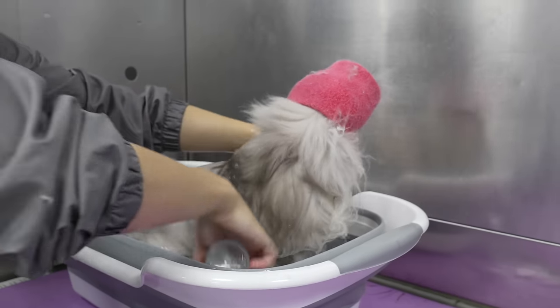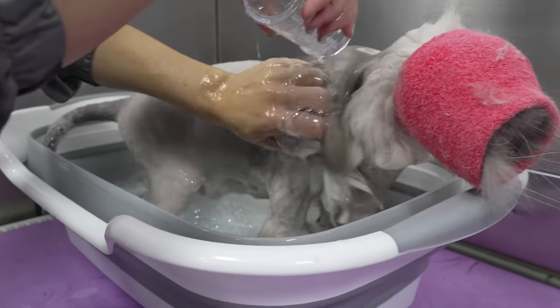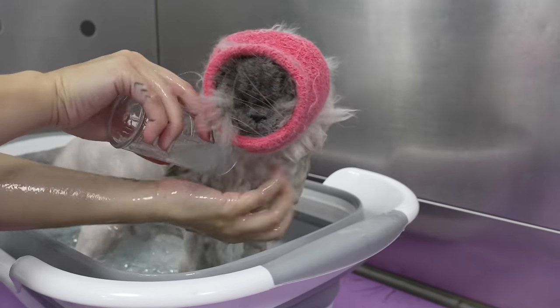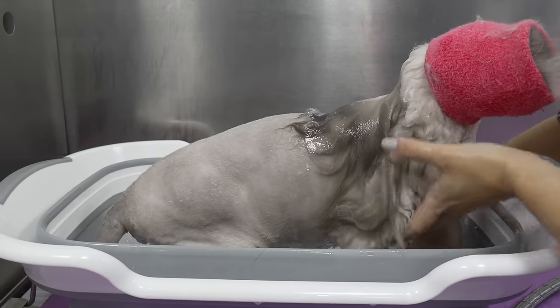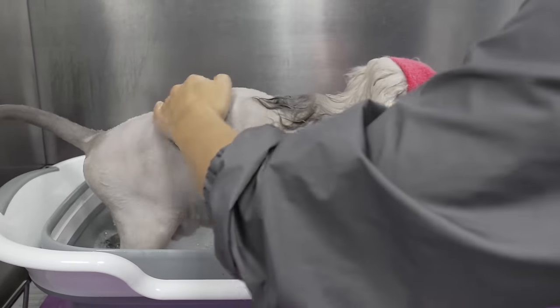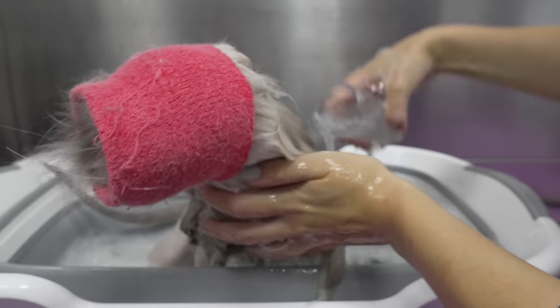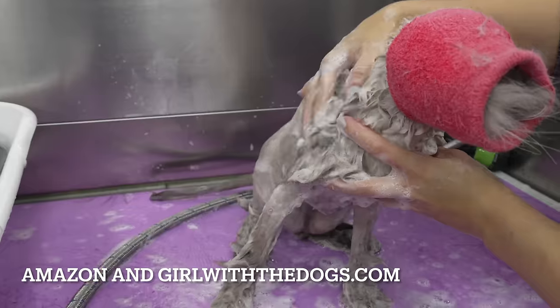I am bathing her today in our Fluff Off Girl with the Dogs de-shedding shampoo. If you didn't already know, Fluff Off de-shedding shampoo and conditioner is my very own line of coat care products. There are two ways for you to get your hands on these products — you can find them on Amazon and girlwiththedogs.com.